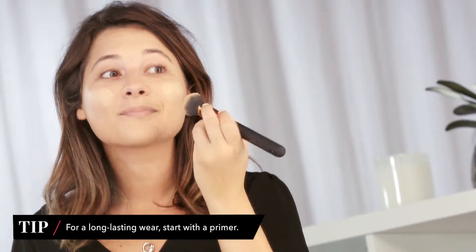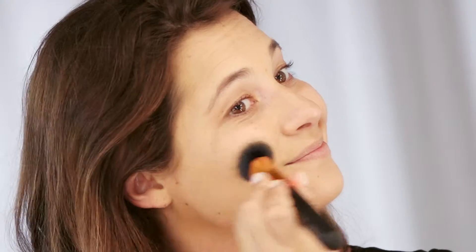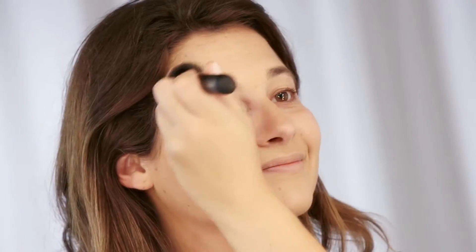I'm using the Maybelline Superstay 24-hour makeup. It features a Microflex formula, which basically means that as the foundation settles, it moves as you move, so your skin will feel comfortable all day and you won't have to worry about heat, humidity, or sweat. Your skin will look as fresh at the end of the day as it did at the beginning.